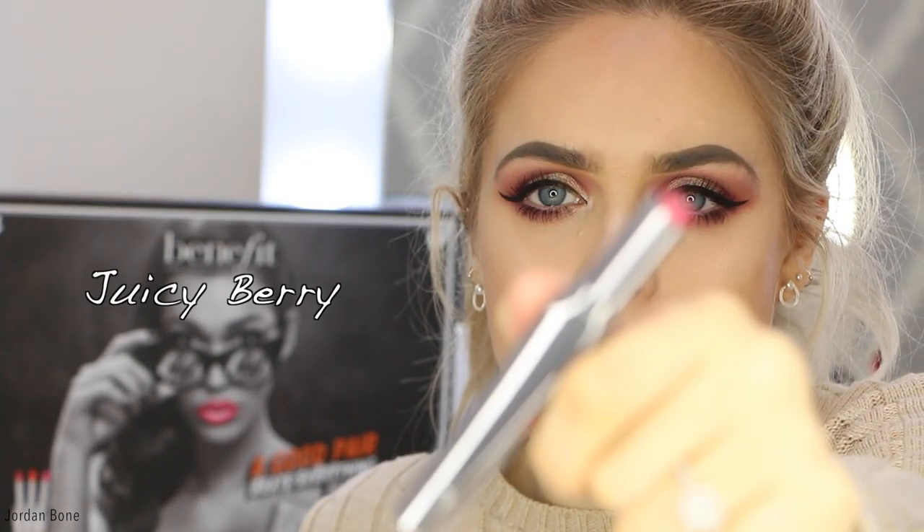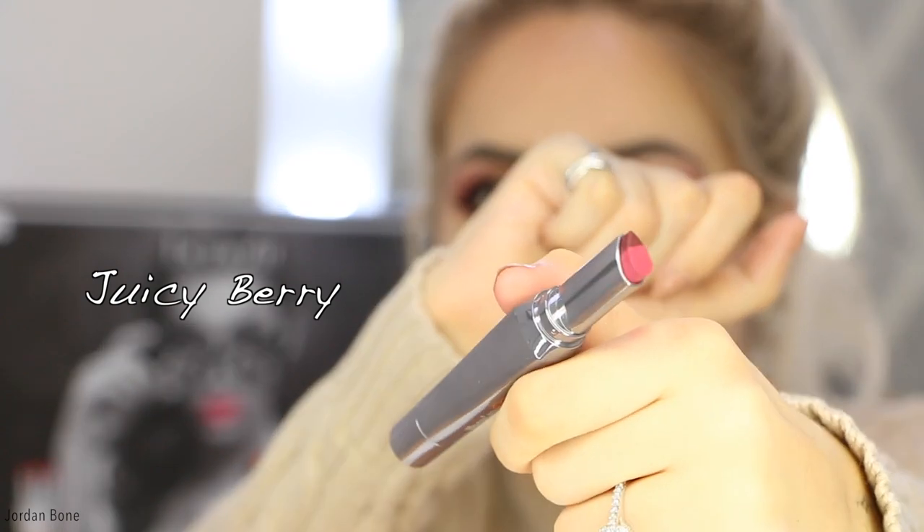The final shade in the collection is called Juicy Berry, and it's a beautiful berry shade. And that is Juicy Berry — I think that's a really pretty shade as well.